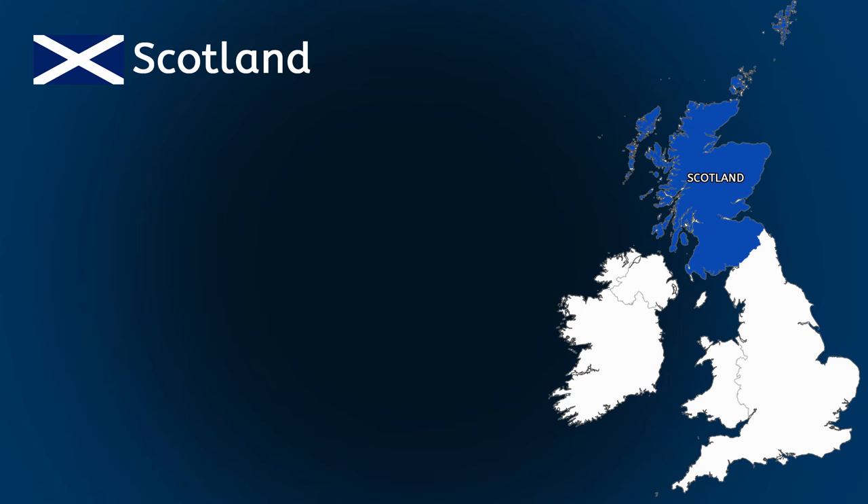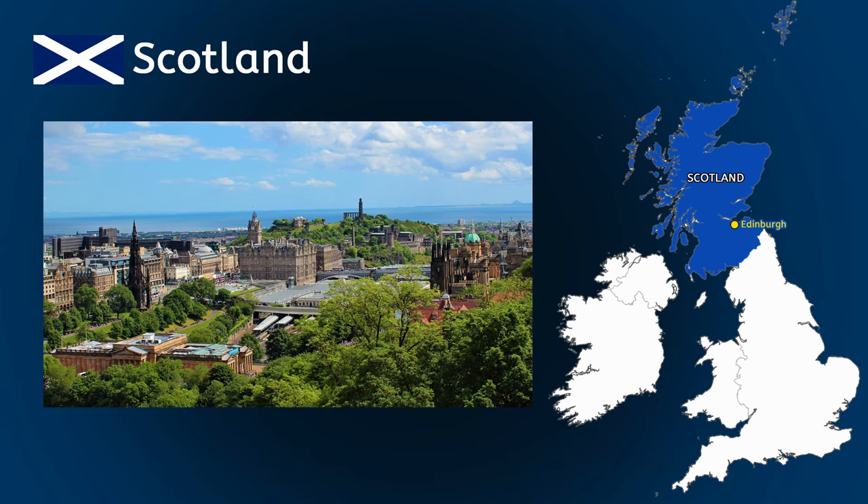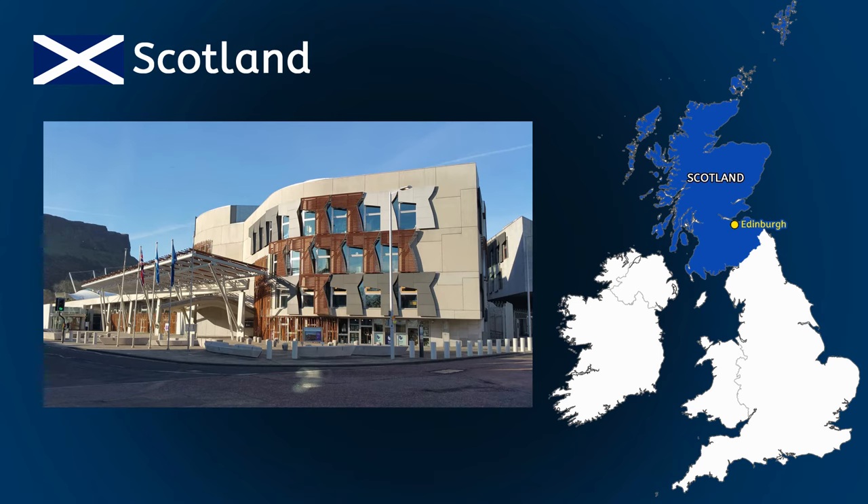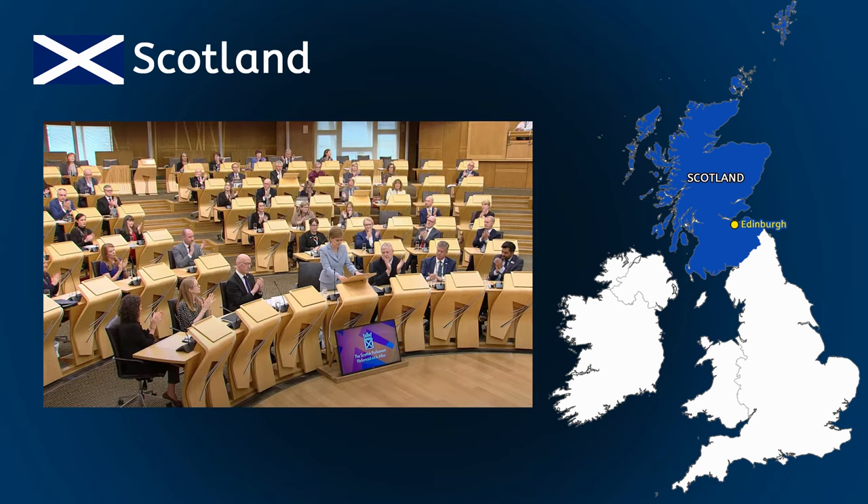Scotland is the most northerly part of the UK. The capital city of Scotland is Edinburgh. You might have heard of Edinburgh Castle, which is one of the most famous castles in the world. Edinburgh is also home to the Scottish Parliament, which makes decisions on how the country is run. The UK government in London controls things like Scotland's defence, foreign affairs and immigration rules. And the Scottish Parliament decides their health, law and education.